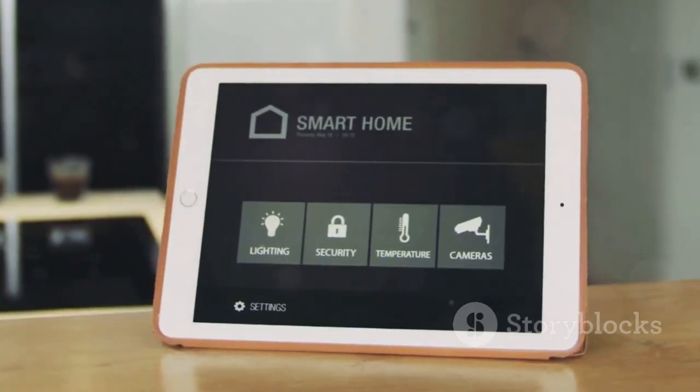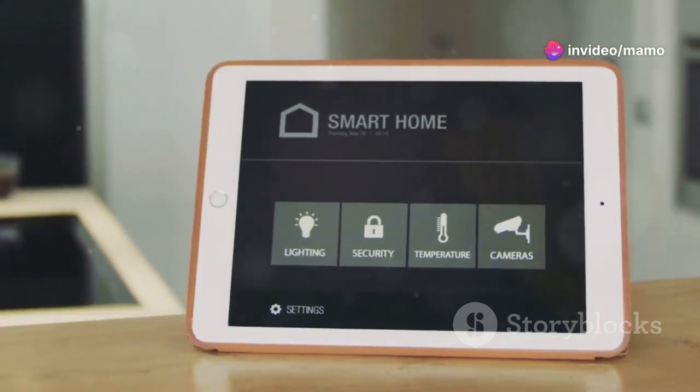Manage your smart home devices with just your voice or a tap — from adjusting thermostats to controlling lights and locks.